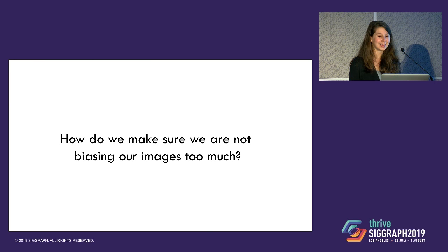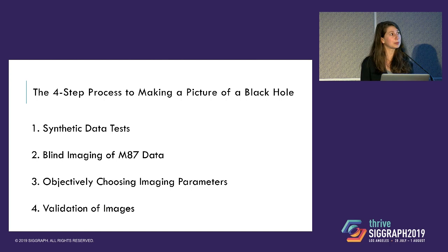We have this really sparse, really noisy data, and all the imaging methods inject some sort of information into the problem about what images look like — whether through clean boxes in the CLEAN method or through an image prior or regularizer in the regularized maximum likelihood methods. We didn't want to accidentally inject information suggesting the image should look like a ring and then be excited that we got a ring back. So we needed to be very careful with these assumptions.